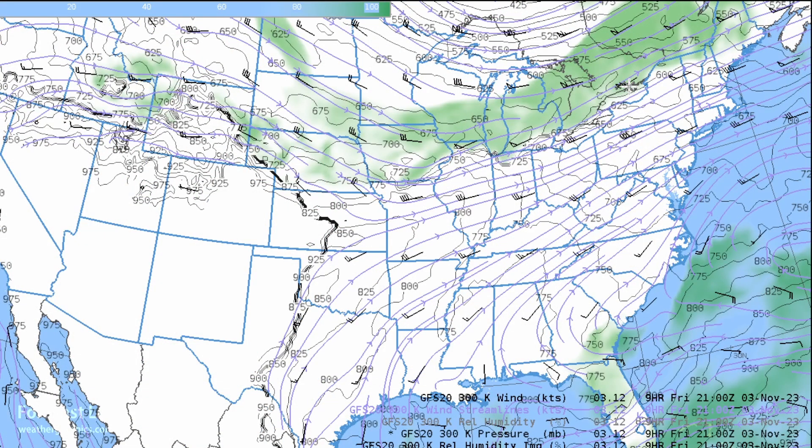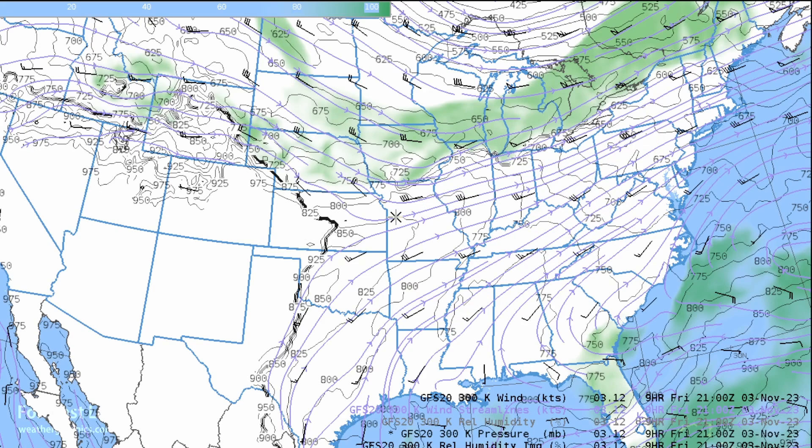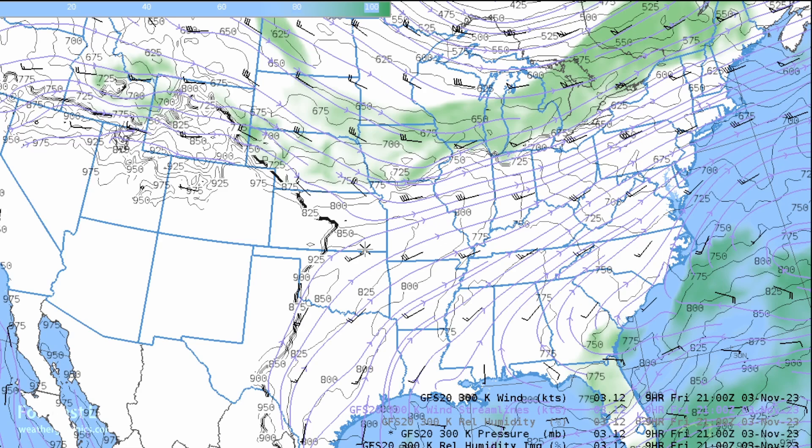This is an isentropic chart for 300 Kelvin. The height of this level really depends on the characteristics of the air mass below you. We do have a lot of humidity through that layer, which corresponds to that cloud material. The winds along the 300 Kelvin surface are blowing from southwest to northeast, climbing from lower levels to higher levels because there is cold air across the eastern U.S. Isentropic surfaces follow layers of constant potential temperature. In this case, the 300 Kelvin layer is going to be pretty close to the ground in places like Kansas — at a level of 800 millibars.